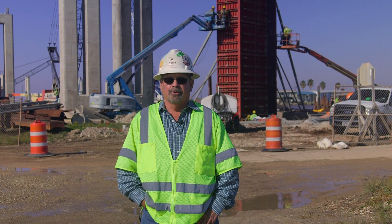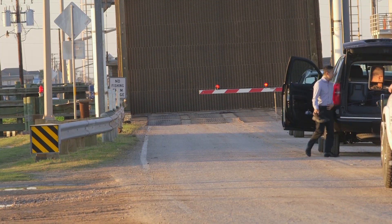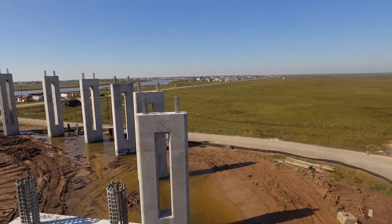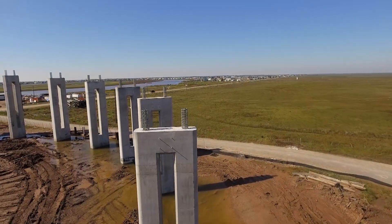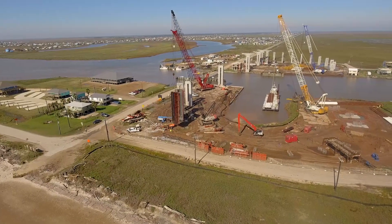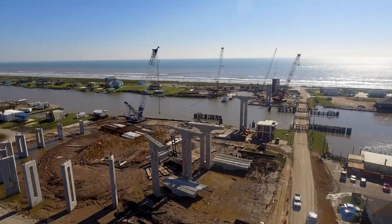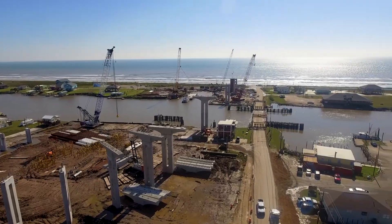Every time a barge comes through, people are waiting 20, 30, 40 minutes. The reason it was a double-corkscrew bridge is because you've got two different aspects of it. On the north side, we had the wetlands, so that's why they made the corkscrew over there. Here on the south side, the ocean is 100 feet away.